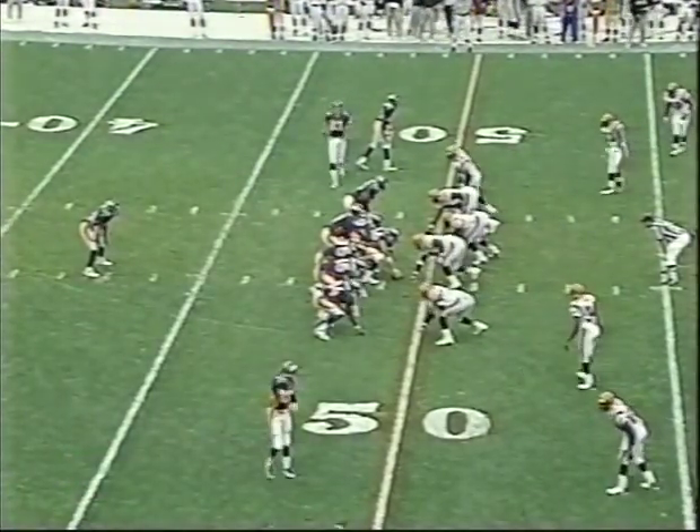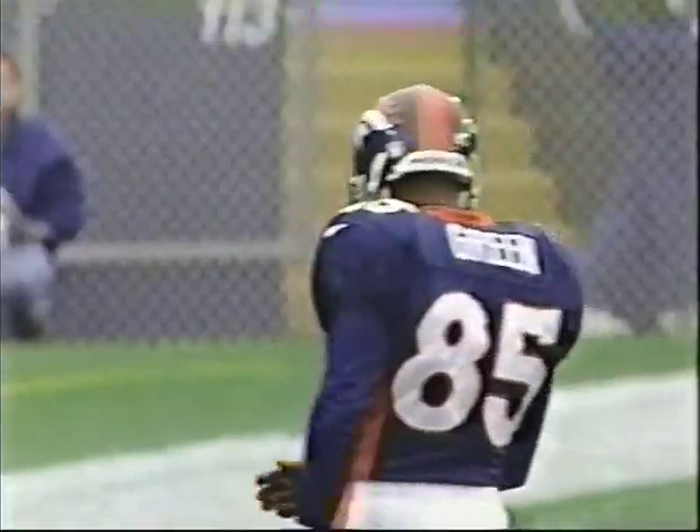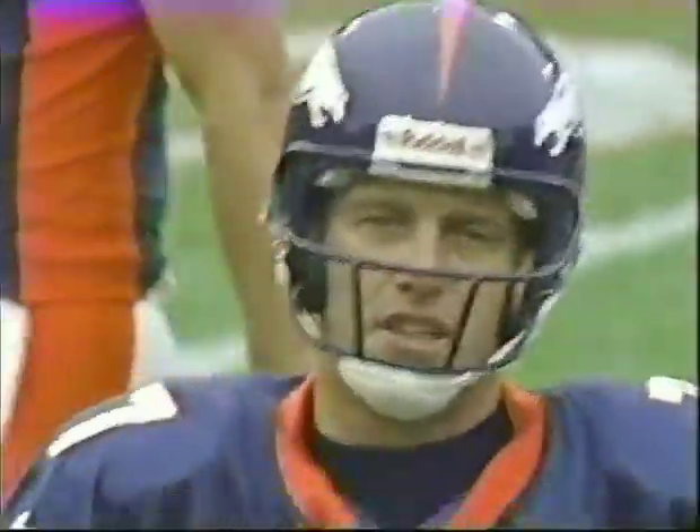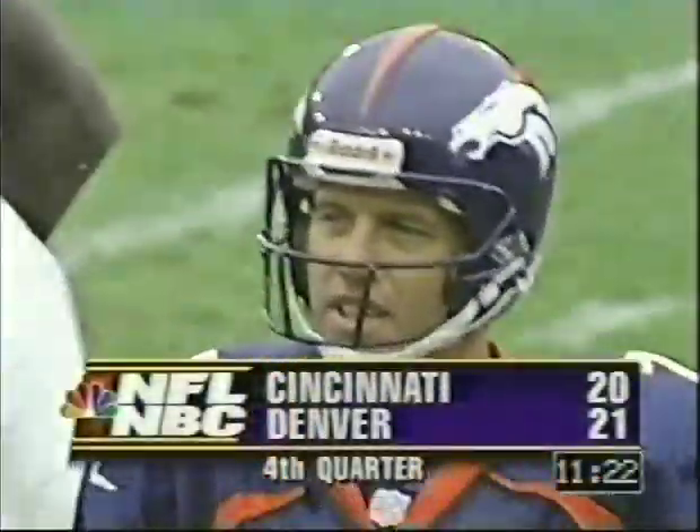Third down, almost four yards to go for the first down. Timeout, Denver stops the clock. Eleven minutes and 22 seconds remaining in the game.